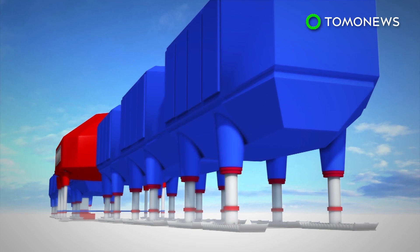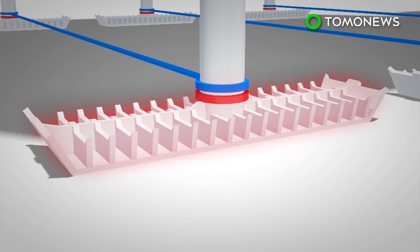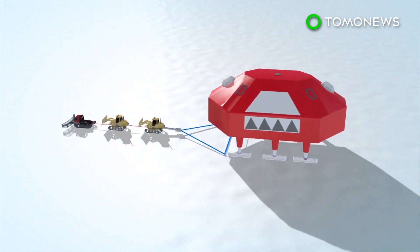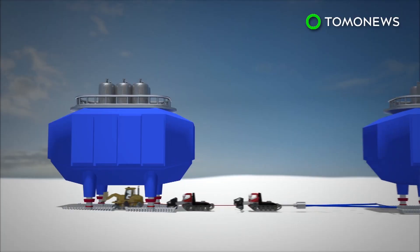The hydraulic legs allow the station to be raised and lowered, while the skis on the bottom of the legs allow the station to be transported easily. The modules were hauled individually to the new site where they were reassembled.